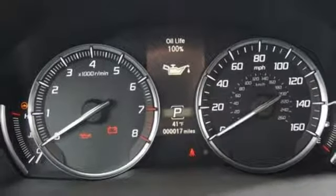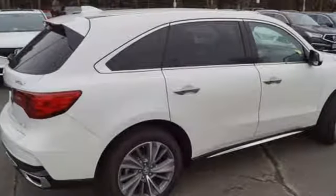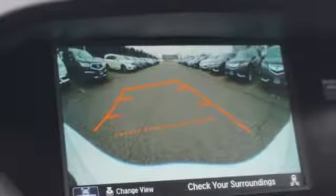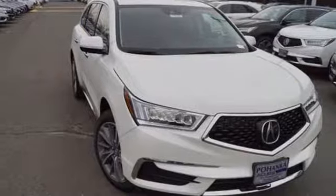It is also robust in comfort with heated leather seats with driver memory settings, tri-zone climate control, and Acura personalized settings. Exceptional capability and a compelling presence — make this MDX yours today.